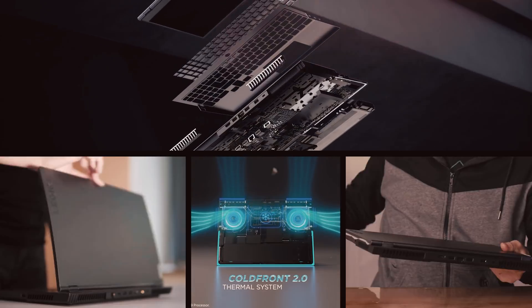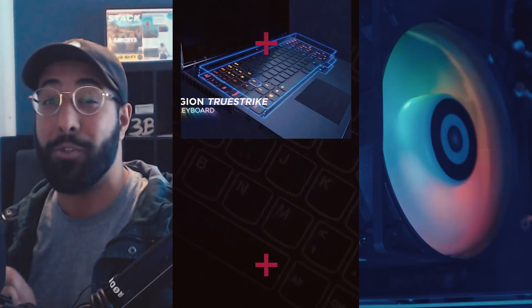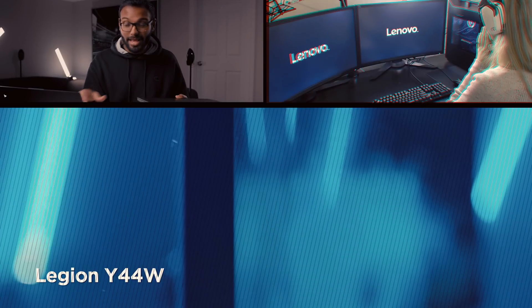Meet the Legion Slim 7i and the state-of-the-art Legion 7i. They look really good, nice and clean — which is an absolute beast, might I add. And here we have a color-accurate IPS display. It's really a wolf in sheep's clothing. Look how beautiful it is.